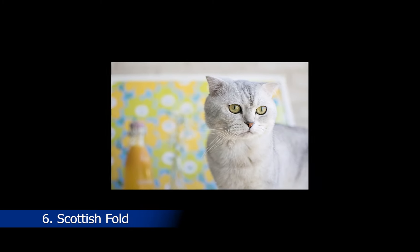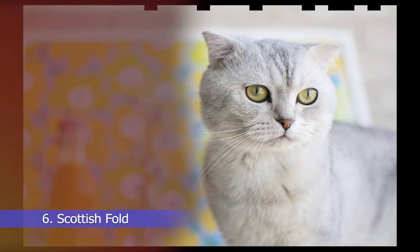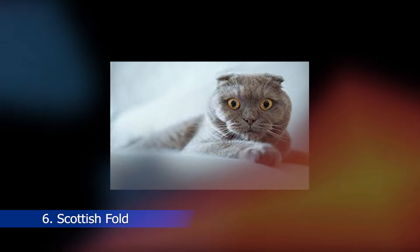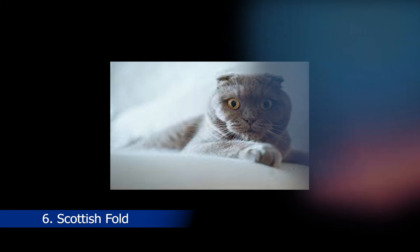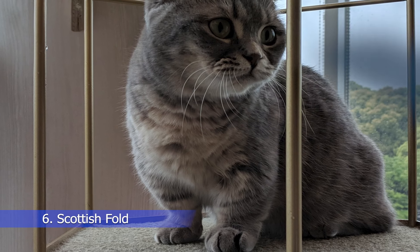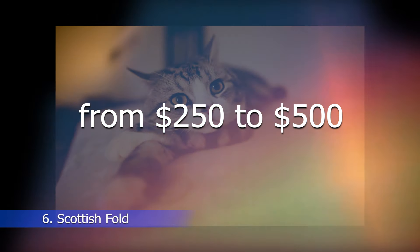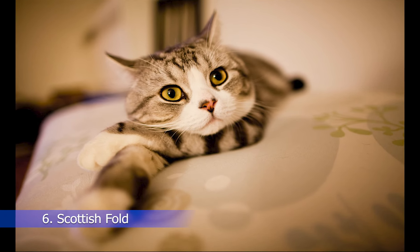Coming up at number 6 is the Scottish Fold, a breed that has a unique folded ear that gives it a cute and distinctive look. Scottish Folds are friendly, affectionate, and playful cats that make great indoor companions. They are also quite intelligent and can be trained to do tricks. Scottish Fold cats can cost anywhere from $250 to $500, depending on their pedigree and quality.